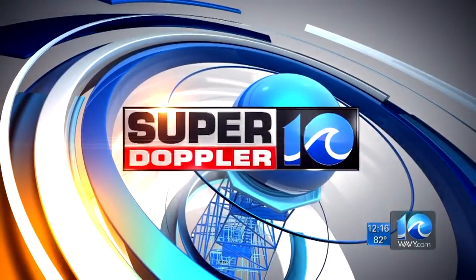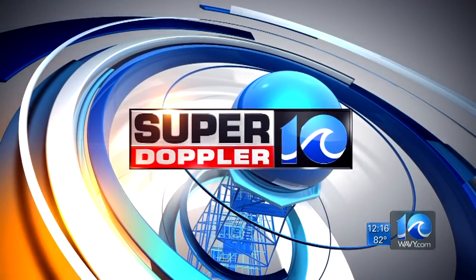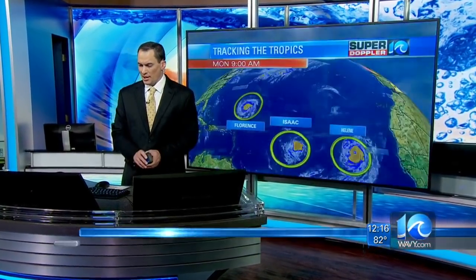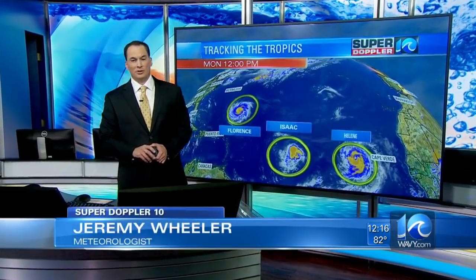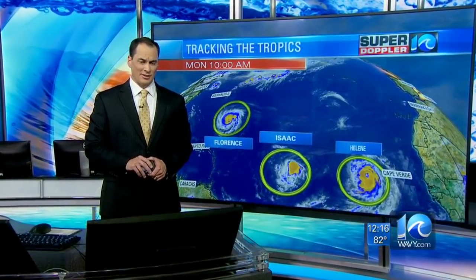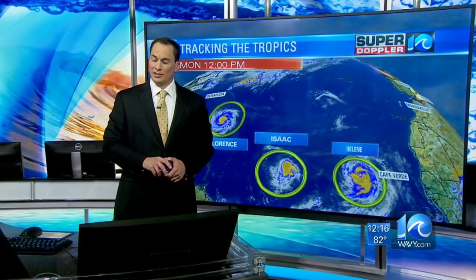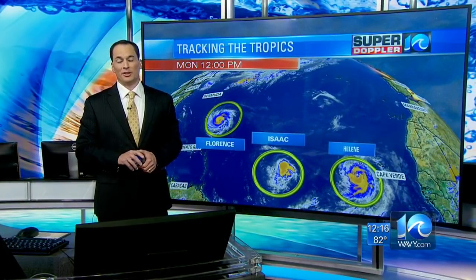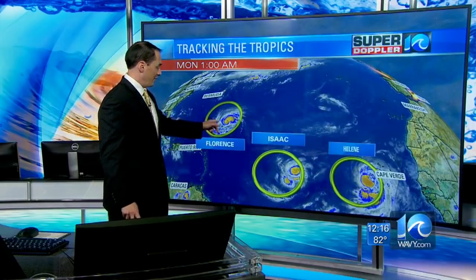Your Super Doppler 10 forecast from meteorologist Jeremy Wheeler. Let's take a look at the latest information — we're tracking the tropics. We've got three hurricanes out there. Florence is scary now. It's a category four already and it just spiked in strength. It was expected to strengthen, but it happened very fast. The hurricane hunters were out there examining and found that.